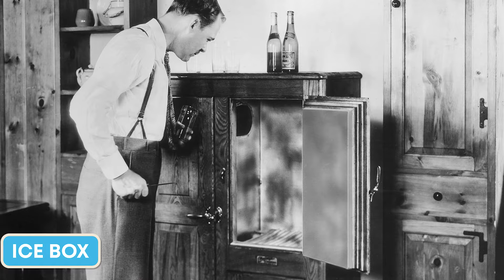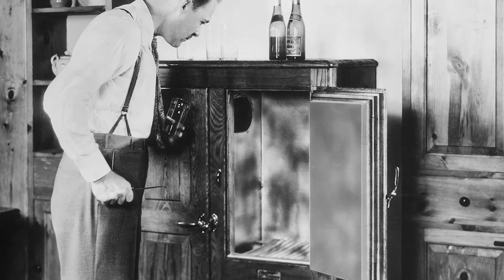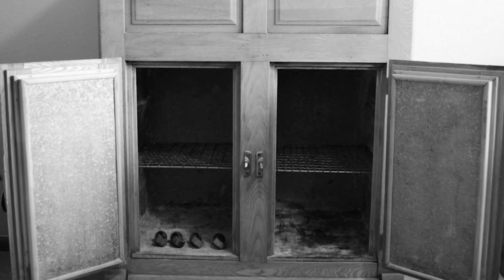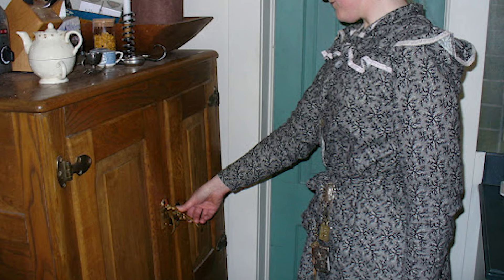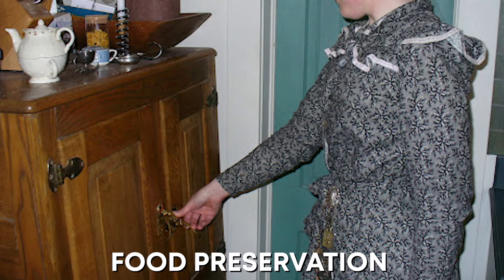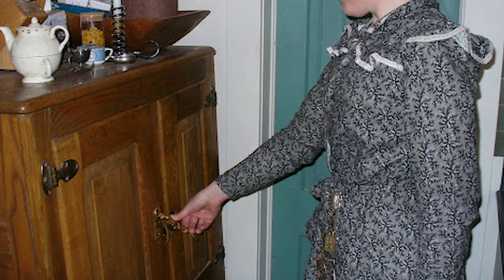Before the modern refrigerator, the icebox was the king of the kitchen. These large wooden boxes lined with tin or zinc kept perishables cool with blocks of ice. They were a marvel of their time, allowing for food preservation that was previously impossible.